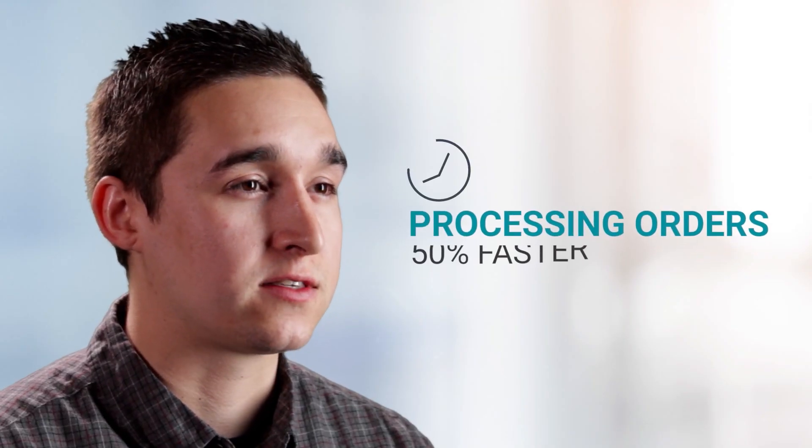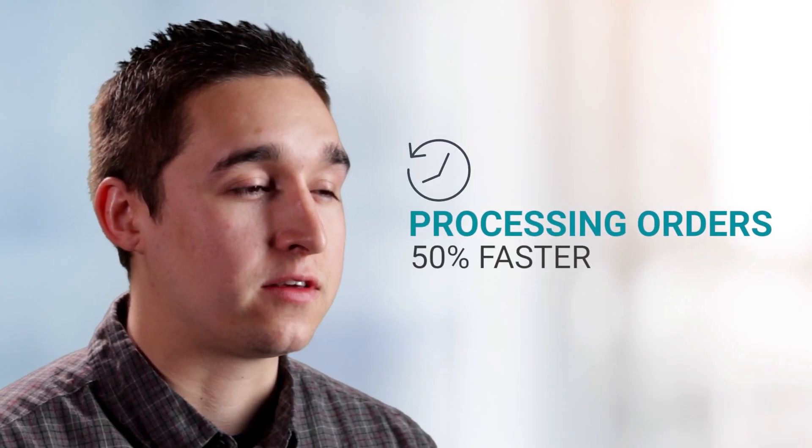We have so much more time to focus on other tasks that we didn't have time to do before. It's cut our processing time down in half, definitely. And that's huge.